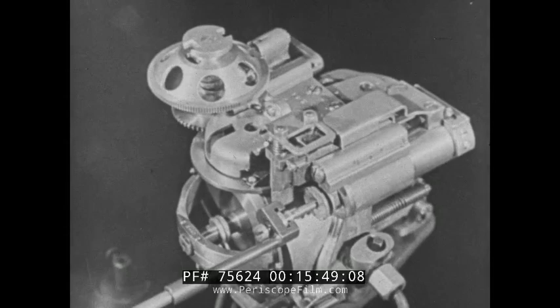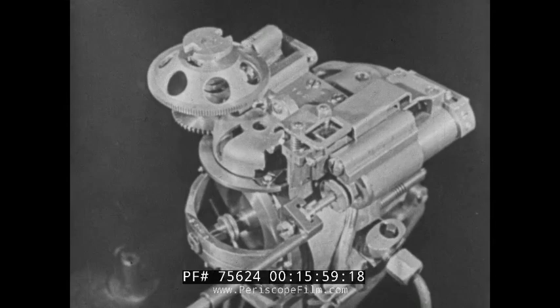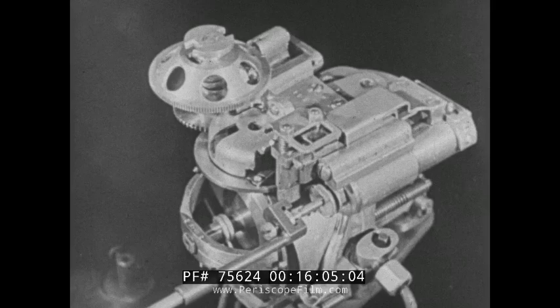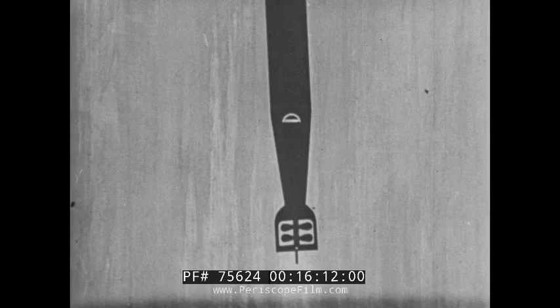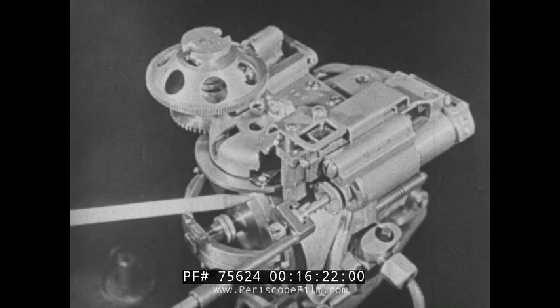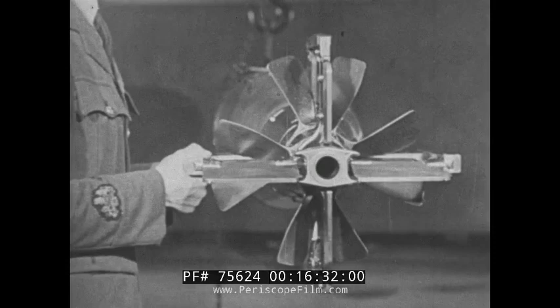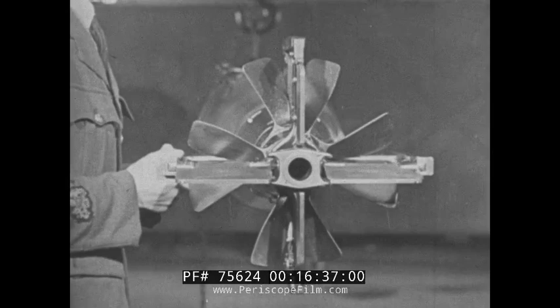Note how when the gyro housing is turned from side to side, the wheel remains steady. Thus, when the gyroscope is mounted in the torpedo and the torpedo turns from side to side, the gyro wheel keeps its direction — the torpedo is in fact turning about the gyro wheel. This relative movement between gyro wheel and the rest of the gyroscope operates a valve, which rotates as the torpedo turns. This in turn operates the steering piston, whose movement is transmitted to the vertical rudders and turns them in whatever direction is required to keep the torpedo on its course.